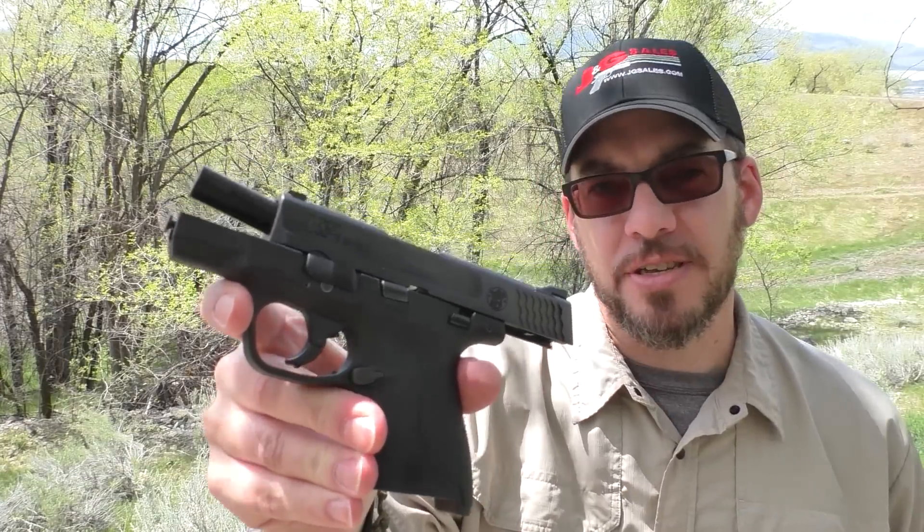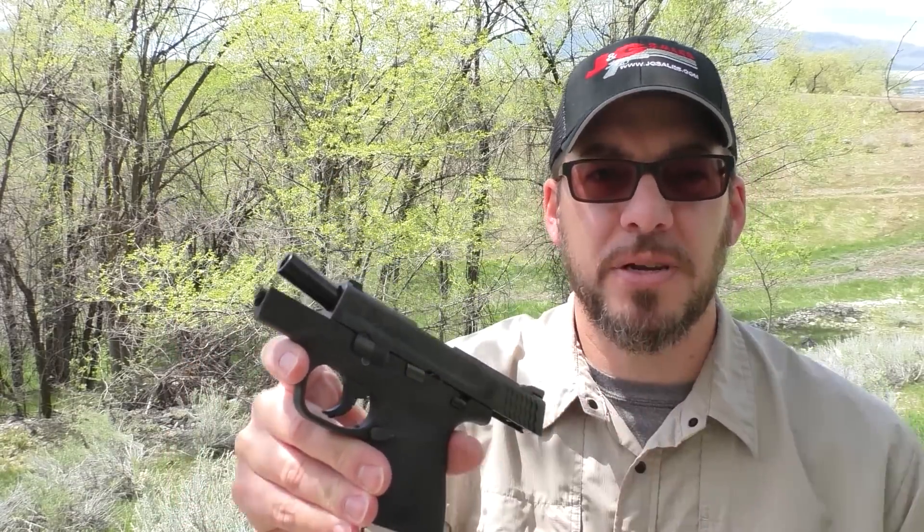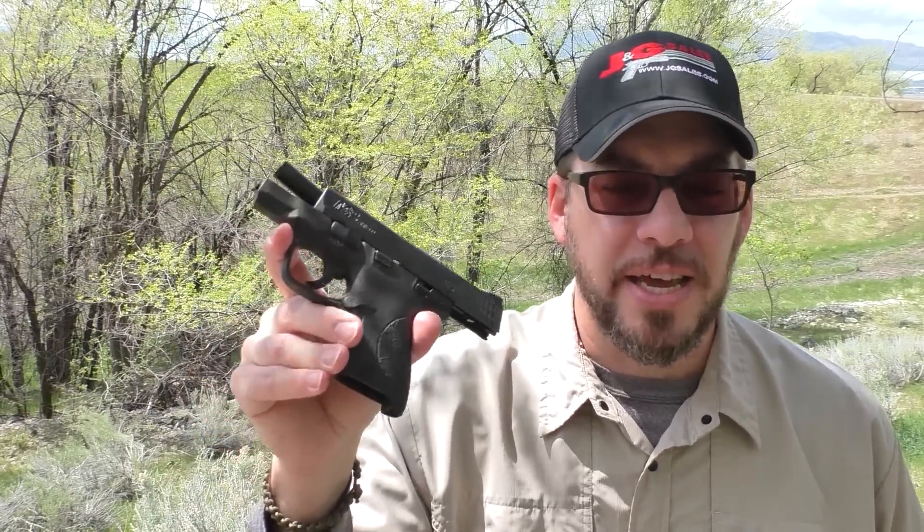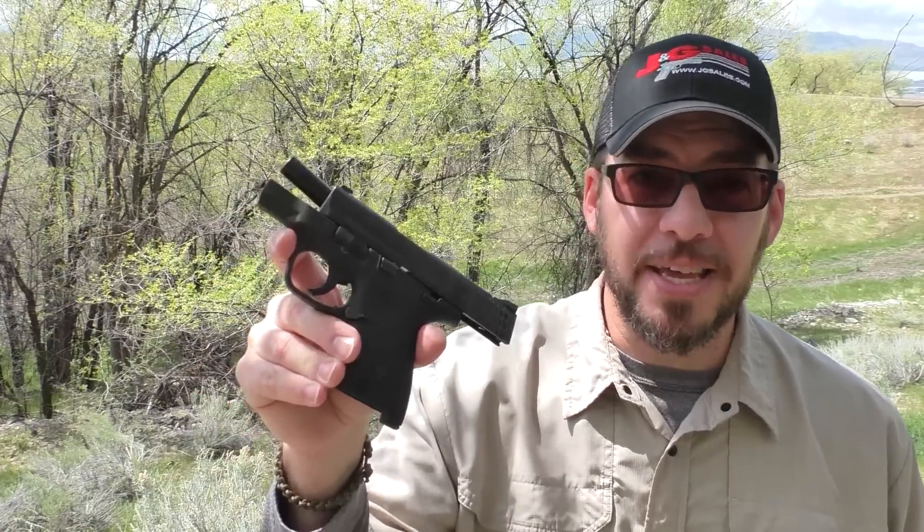Hey guys, welcome back to another Thursday Rough Cut. Right now is about the best time ever to get into a Smith & Wesson Shield, whether it be in 9mm like this one, 40 or 45. There's a rebate going on for this and a handful of other Smith & Wessons, and I'll tell you all about that rebate here in a second. But that, combined with the declining price of these guns anyway, makes it a fantastic time to get into this particular pistol.